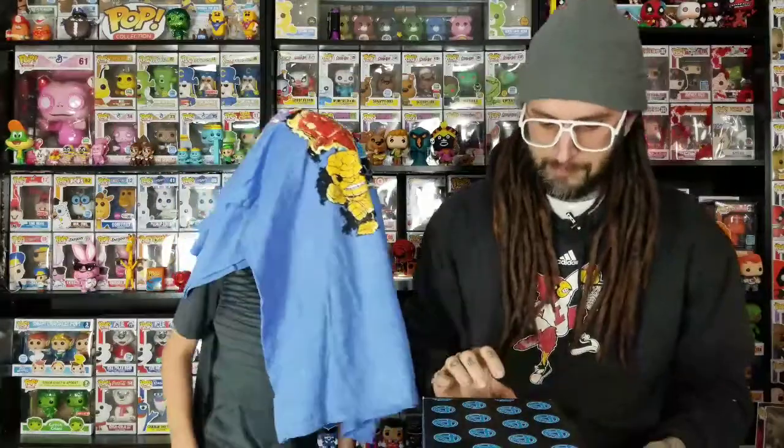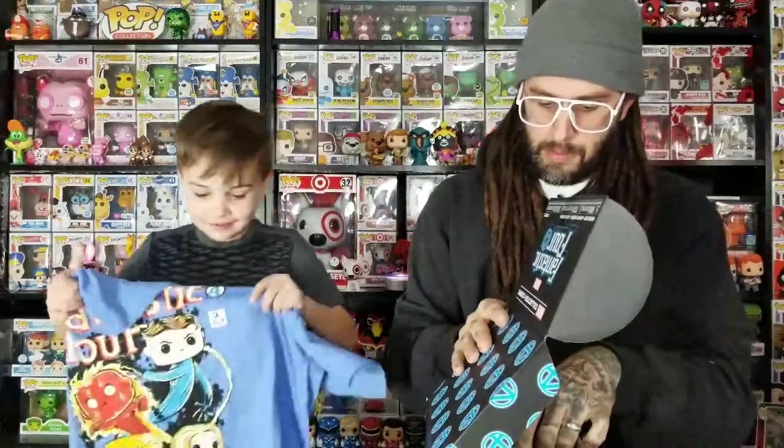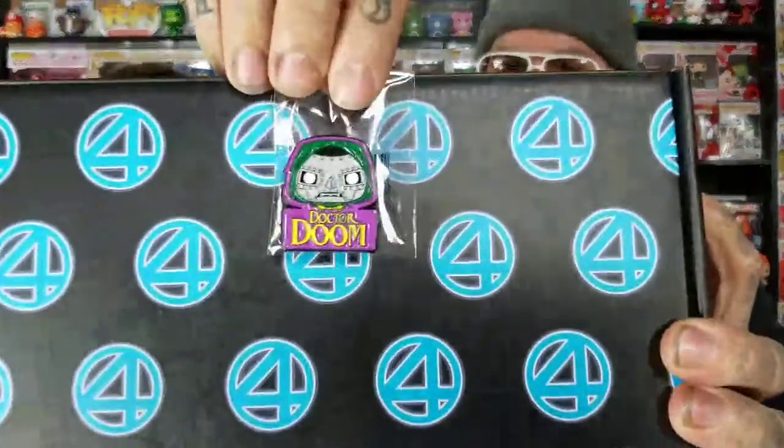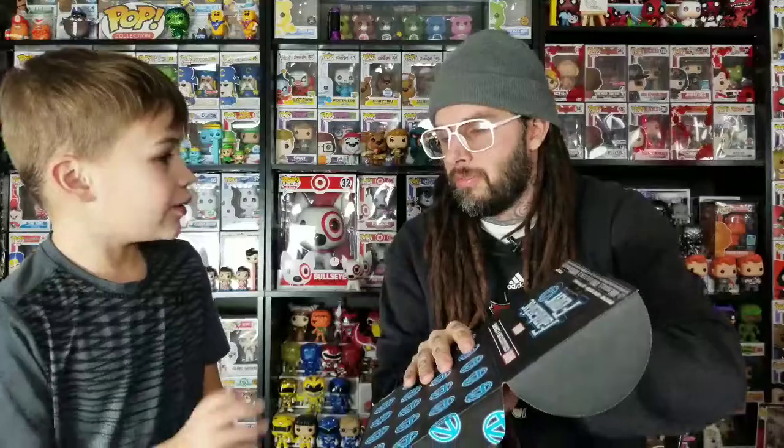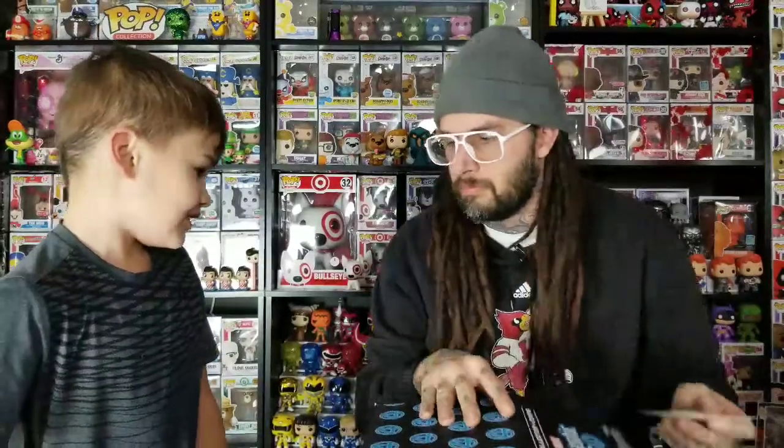Okay, next we got a pin — Dr. Doom. That's pretty cool. Let me hold this up and see if it'll focus on it. We've got a lot of pins. We might need to find something to do with them all. Next is a sticker — did you make a chase for a Collector Corps? That'd be cool.